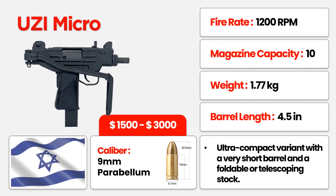Behold the Micro UZI, a tactical masterpiece. At 1,200 RPM, its rapid-fire capabilities are second to none, featuring a 4.5-inch barrel and a lightweight 1.77 kilograms frame. With a 10-round magazine, this micro-sized titan commands attention. The price? A reasonable $1,500 to $3,000. Compact firepower, where every inch matters.